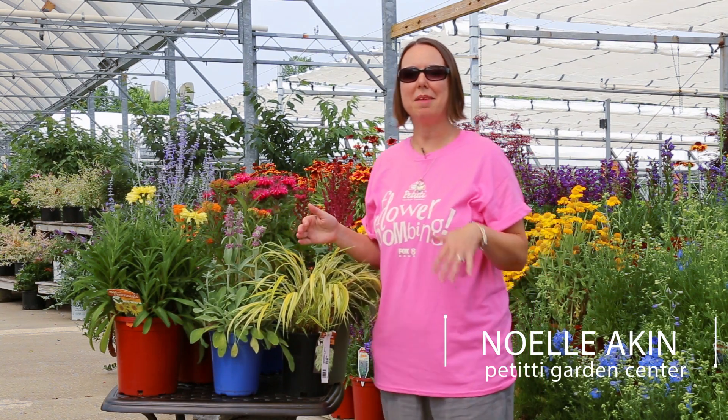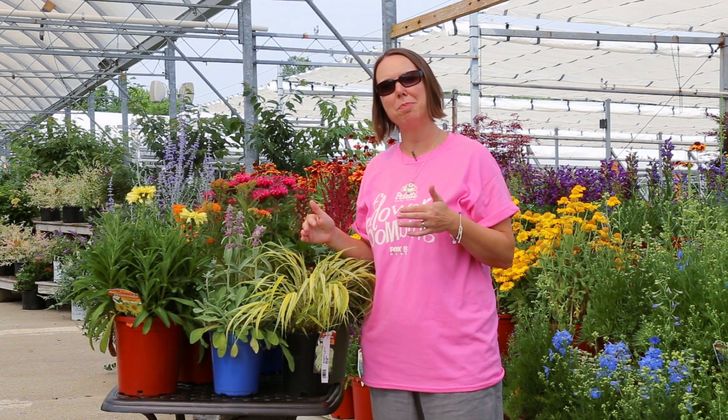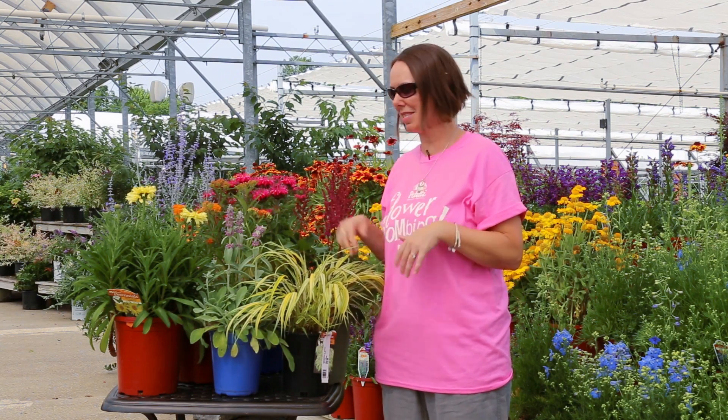Hi, I'm Noelle and we're here at Petiti Garden Centers in Oakwood Village. I'm here to talk to you about perennials that are very deer resistant. This is kind of our part two on perennial plants that are deer resistant, and we've got some lovely color here that are also pollinator plants, so they kind of have those two purposes.